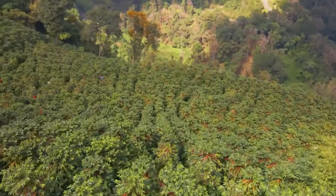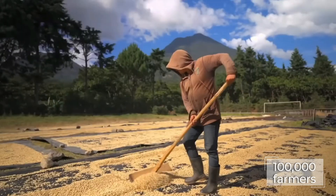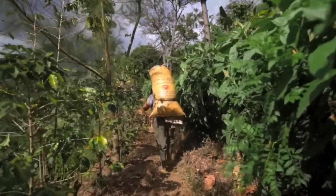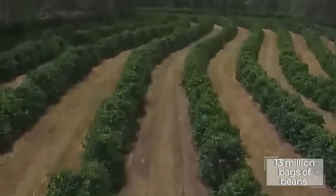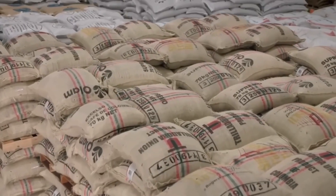It all begins with more than 100,000 farmers in coffee powerhouses like Brazil and Vietnam, harvesting over 13 million bags of beans annually for Nestle's 24 advanced factories worldwide.